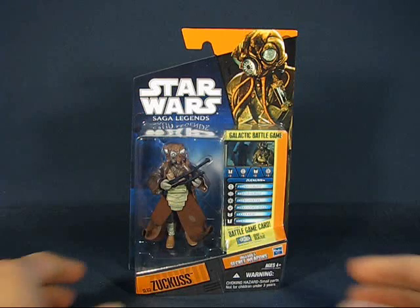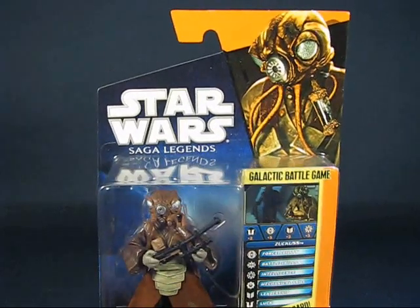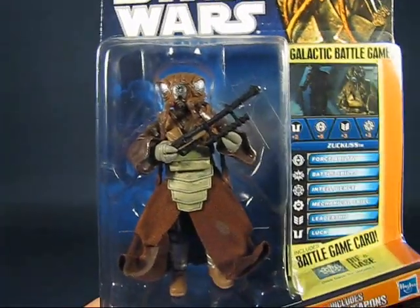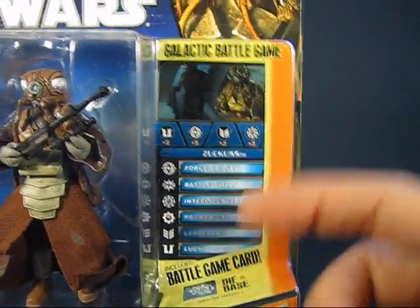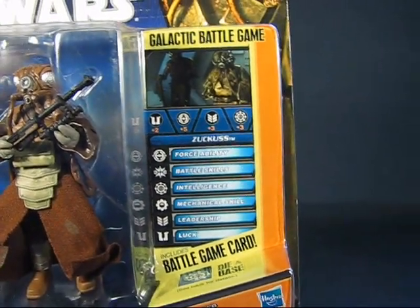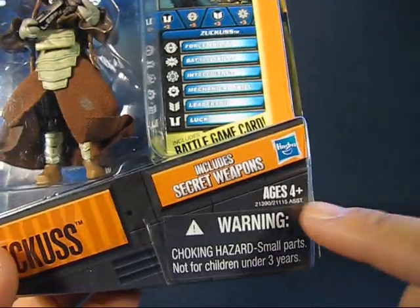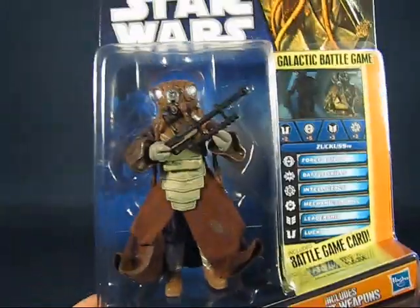Taking a look at Zuckus here, you can see he's in this nice Saga Legends packaging. We have a picture of the bounty hunter and the figure as he appeared in Star Wars: The Empire Strikes Back. On the right we have a card used in the Galactic Battle game, which can also be used as a stat card for the figure. Also included is a die for the game, and this set includes secret weapons.